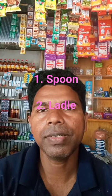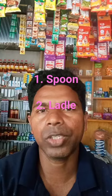It's a common kitchen utensil found in most households and restaurants.